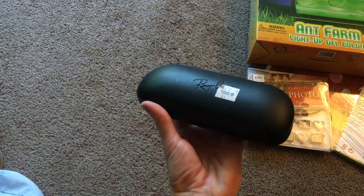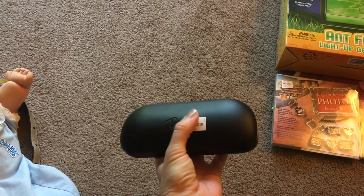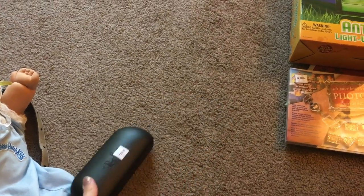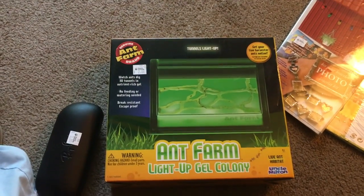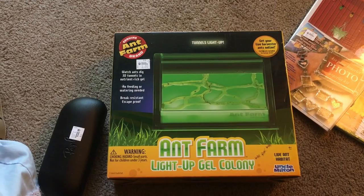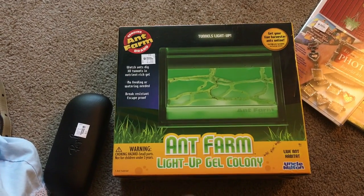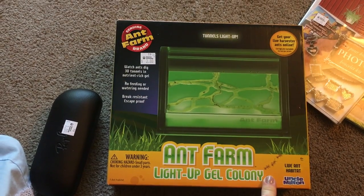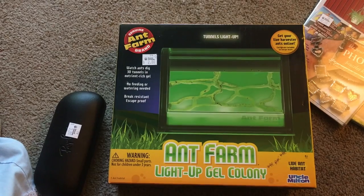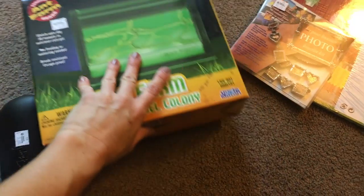I got a Ray-Ban hard case for $3 - I know I can make at least $14 since I've sold soft cases for about $14-15, so this might bring a little more. I also got this ant farm for $2, still brand new and sealed. My son Jaden loves animals - reptiles, worms and everything - so I was thinking about letting him use it, but I'm not sure I want to keep ants in the house, so we'll see.